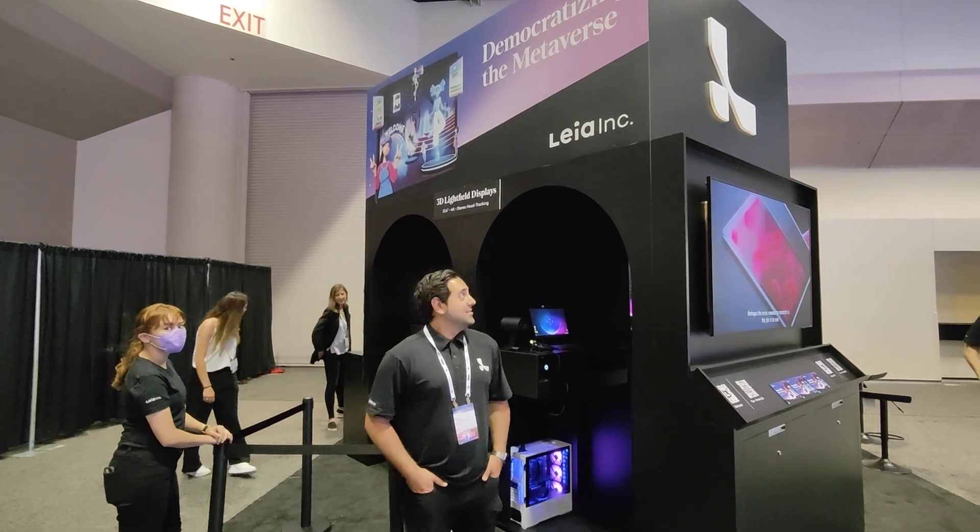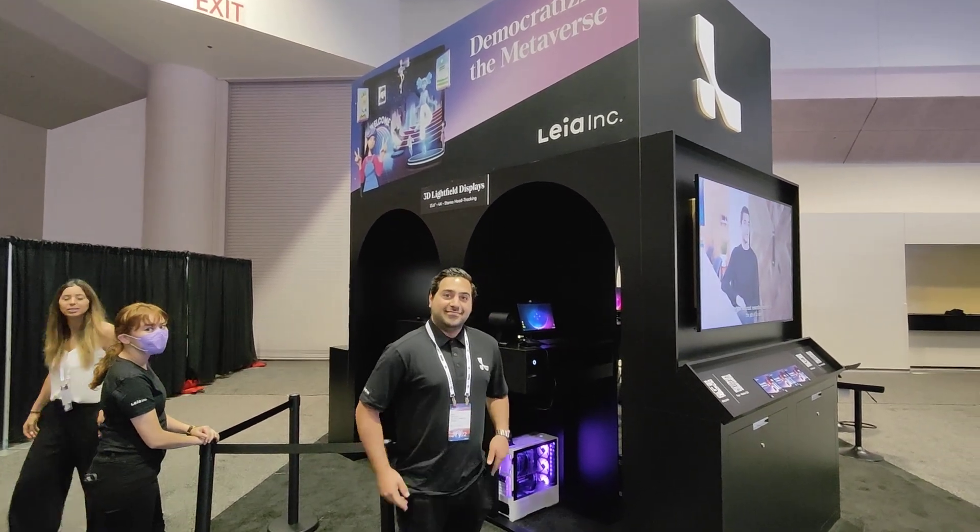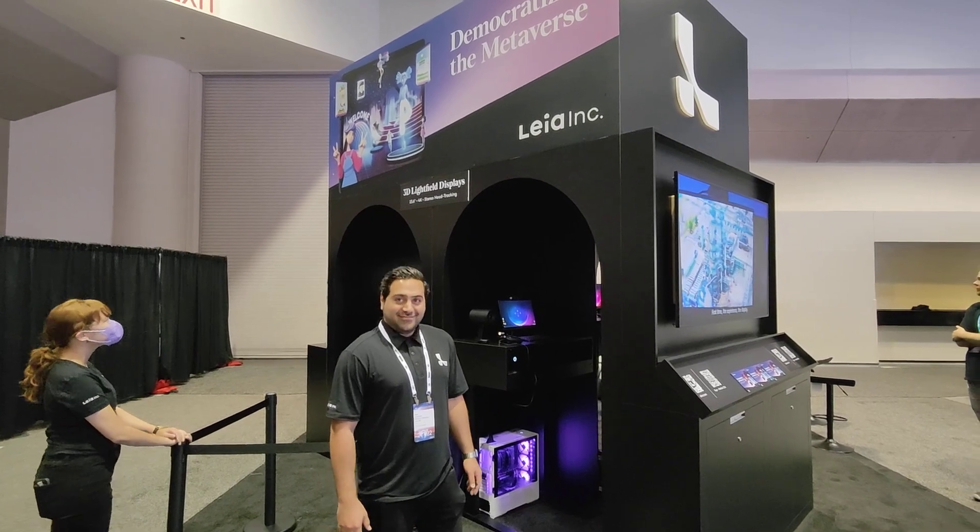Hi, welcome back from Augmented World Expo 2022. I'm here with Leia Inc. — Leia is the company — and we're going to see light field displays. I'm excited about it. Tell us more about the product.